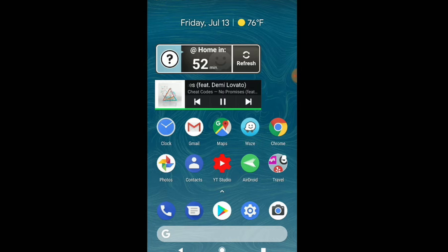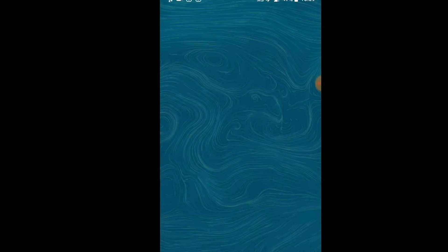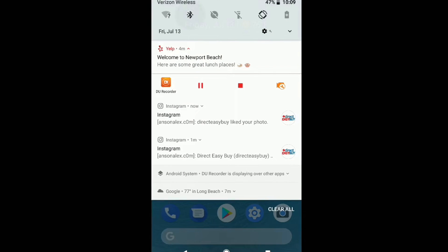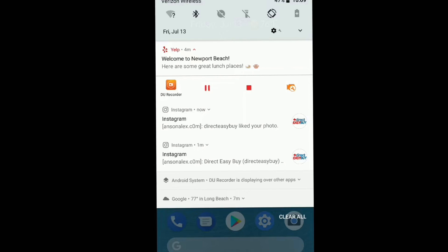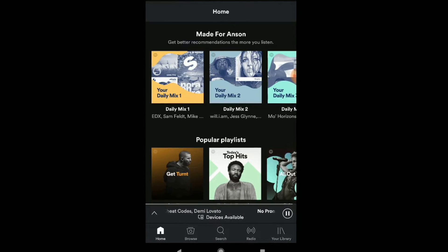Now let's go back. I'm actually going to quit out of Spotify. My music has now stopped playing and I'm going to disable Bluetooth. Now we will enable Bluetooth again and open up Spotify. So that's connected, and I'm telling you right now that I now have the song that is currently playing listed in my car.